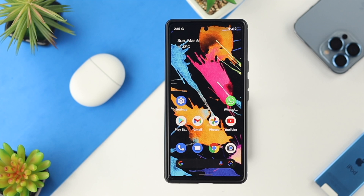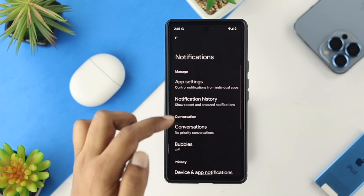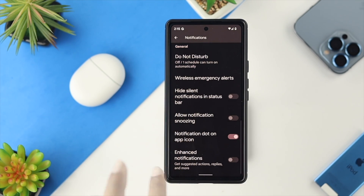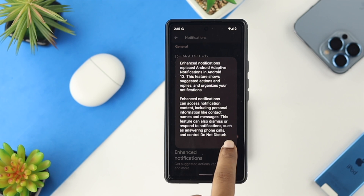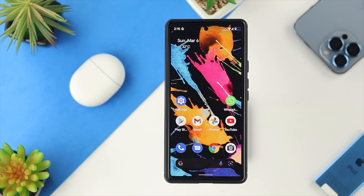For the fourth solution, go to Settings, scroll down to Notifications, then scroll all the way down and disable 'Hide Silence,' and toggle on 'Enhanced Notification.' After that, check whether your problem is solved. If you still have the same problem, check out the last two solutions.